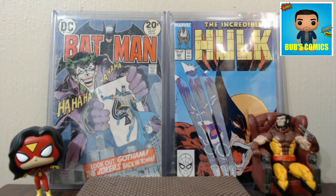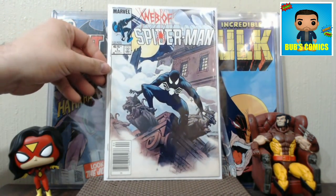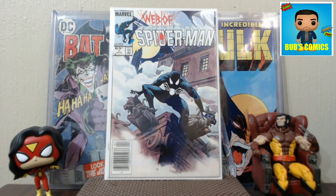Hello YouTube, this is Bubz Comics coming at you with an amazing comic haul. The last book I'm going to show in this haul is the best pickup I've ever made in the wild. We'll start off with Web of Spider-Man number one. I picked these books up at what I would say is an LCS, but they're almost an hour and twenty minutes away.